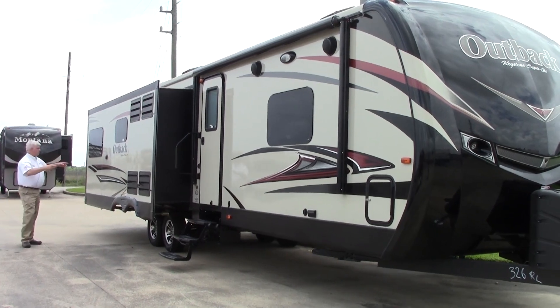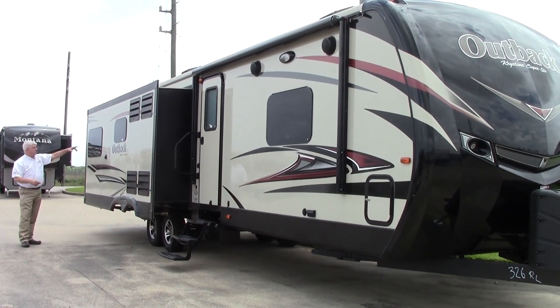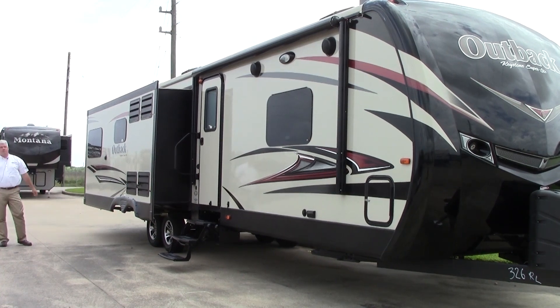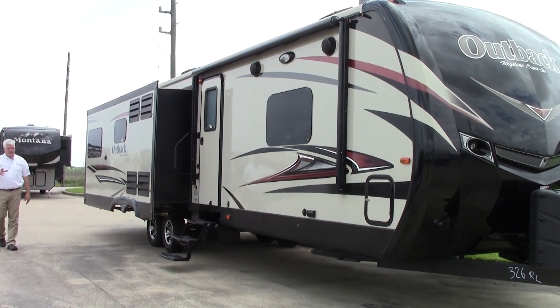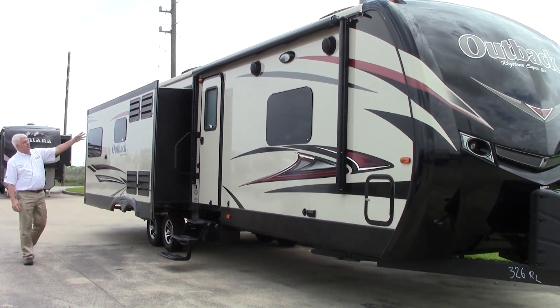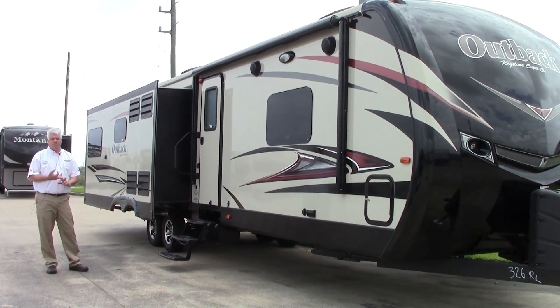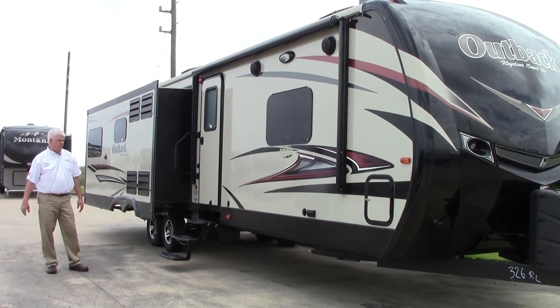Over here you'll notice the beautiful frameless windows — it looks very sleek. This unit also has outside speakers so you can enjoy music outside. Part of that diamond package is a metal-wrapped awning, which means your material is going to last longer and you won't have that expense of replacing your awning material over the years.